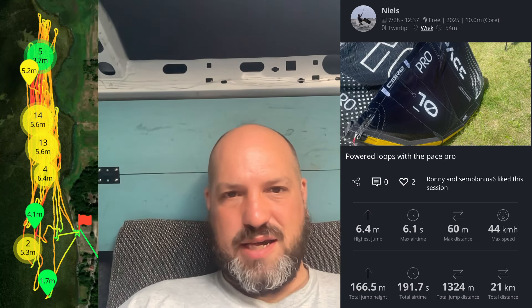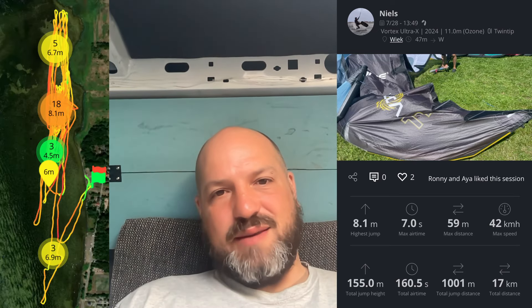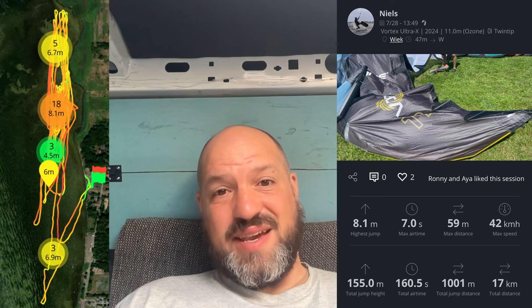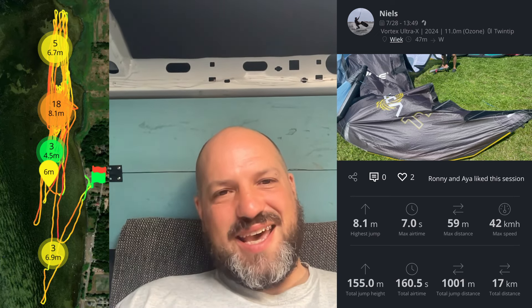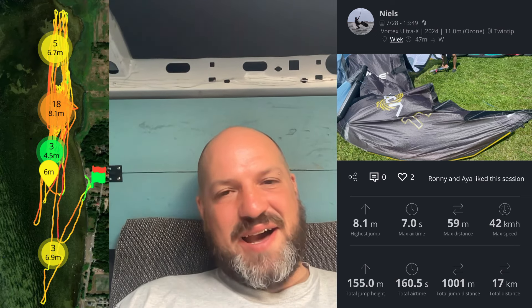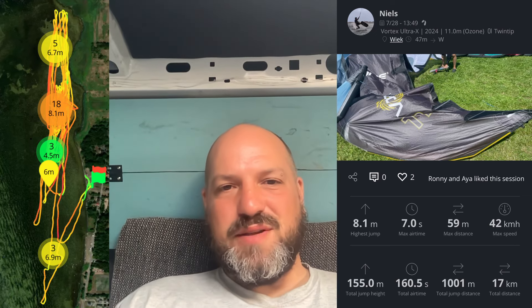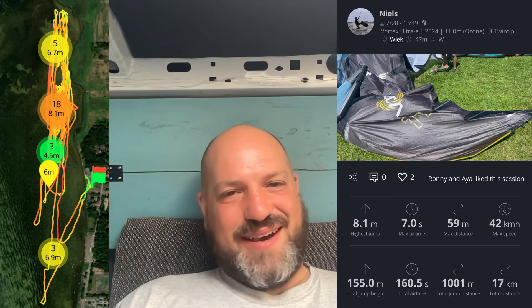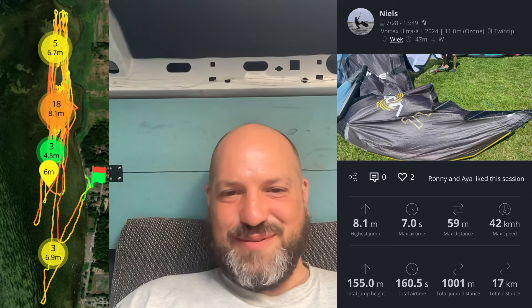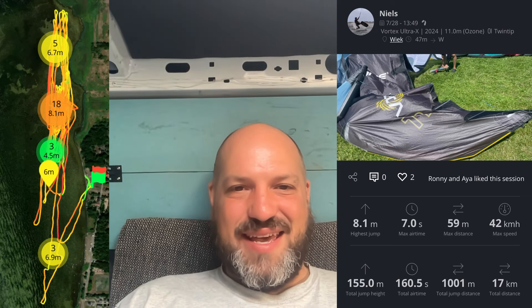Next: the Ozone Vortex. I was overpowered on the 11, but it gave me the highest jump of the day — 8.1 meters — and I spent seven seconds in the air, which was a lot. I really liked it. I think I could have looped it in a smaller size, but I'd used all my guts on the Pace Pro to be honest.